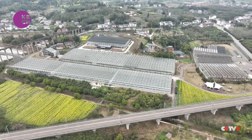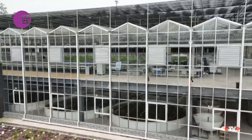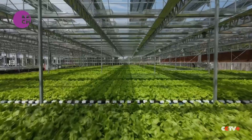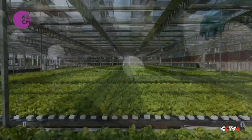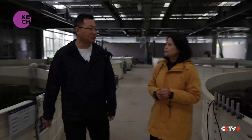Located in Chongqing's Liangping District, this two-story aquaponic digital factory spans less than 8,000 square meters but manages to annually produce 40 tons of green vegetables and 150 tons of California sea bass. We visited the factory to find out how this is achieved.